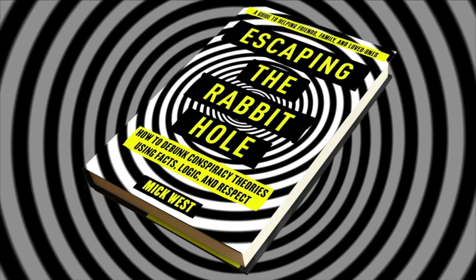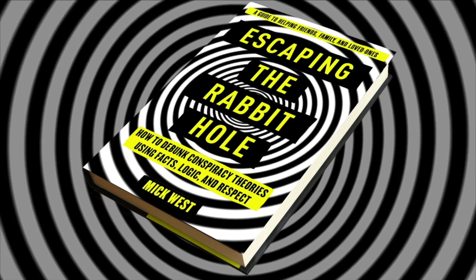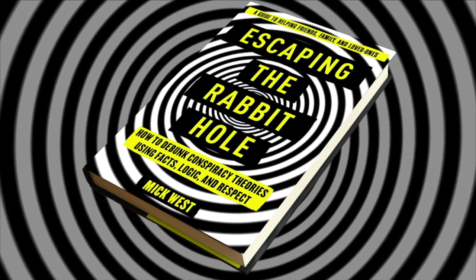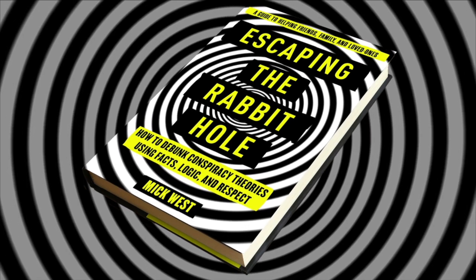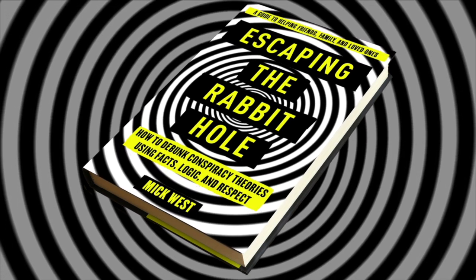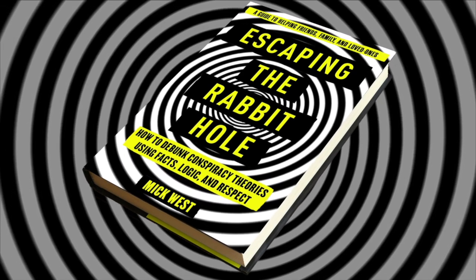I'm Mick West, and if you liked that video, you might also like my book, Escaping the Rabbit Hole — how to debunk conspiracy theories using facts, logic, and respect. Escaping the Rabbit Hole is a guide to helping friends, family, and loved ones who have been sucked into conspiracy theories like 9/11 or chemtrails. I explain why people fall for these theories and how you can understand them and how you can help them. It's available in hardcover, e-book, and audiobook. Check it out.